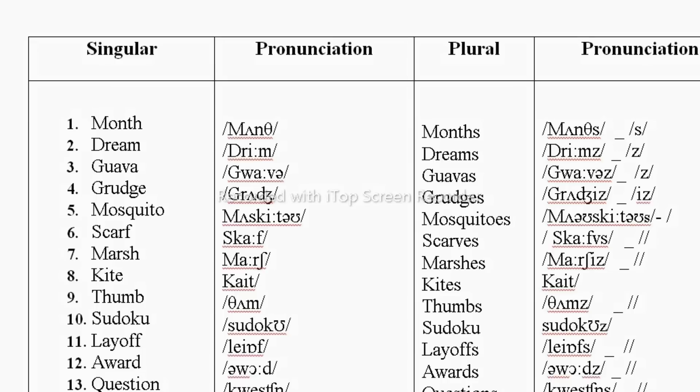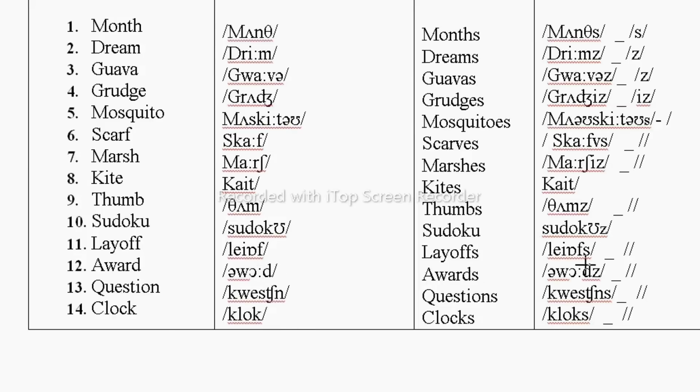I have written the answers — you can pause the video, take a screenshot, or write in your notebooks. Month → /s/ sound, so months. Dream → /z/ sound, so dreams. Grudge → /ɪz/ sound, so grudges. Mosquito → /z/ sound, so mosquitoes. Scarf ends in F → scarves, /s/ sound. Marsh → /ɪz/ sound, so marshes. Kite → /s/ sound, so kites.